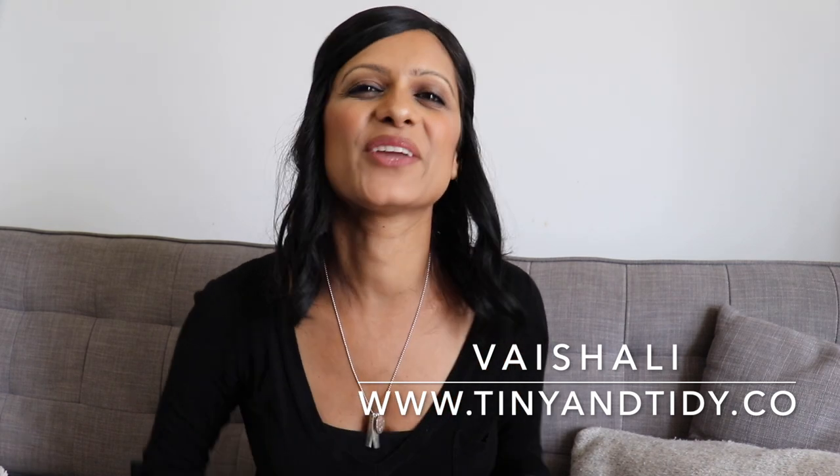Hey everyone! Welcome to my channel, Tiny and Tidy. I'm Vishali and I'm determined to motivate you to get your messy, disorganized space nice and tidy. Are the toys in your home taking over your entire space? Do you feel like you have to move simply to house all of these toys? Well, hold off on the house hunting until after you watch this video.